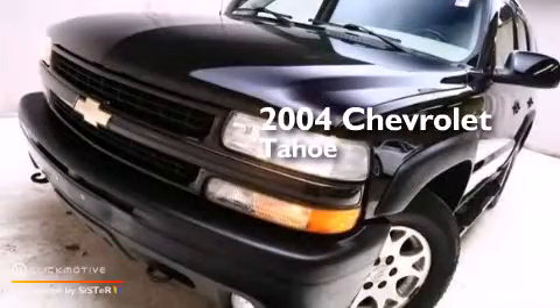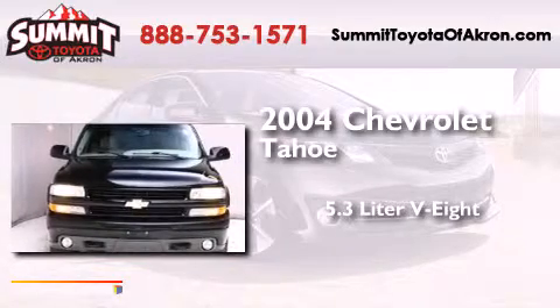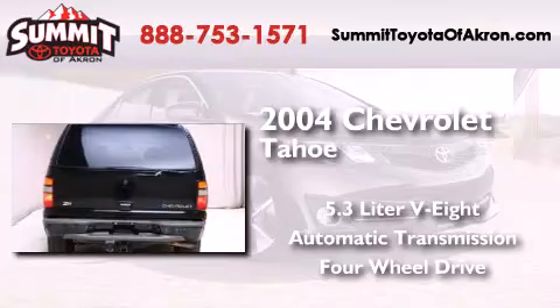This is a 2004 Chevrolet Tahoe. It features a 5.3-liter eight-cylinder engine, an automatic transmission, and the added capability of four-wheel drive.